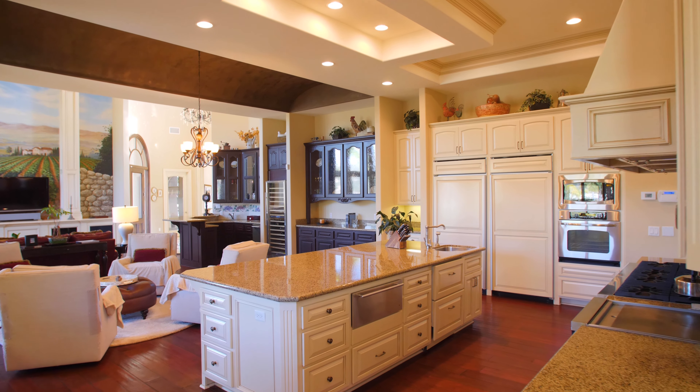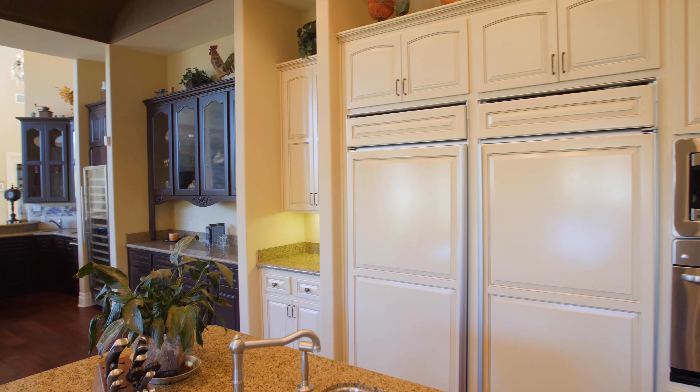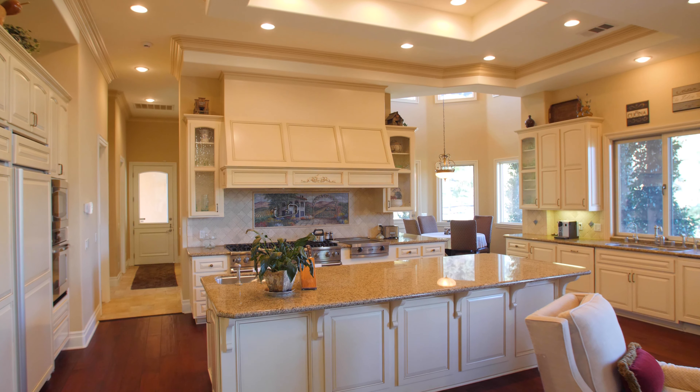The gourmet chef's kitchen comes fully equipped with upscale appliances, custom antiqued cabinetry, and a large prep island with additional seating.